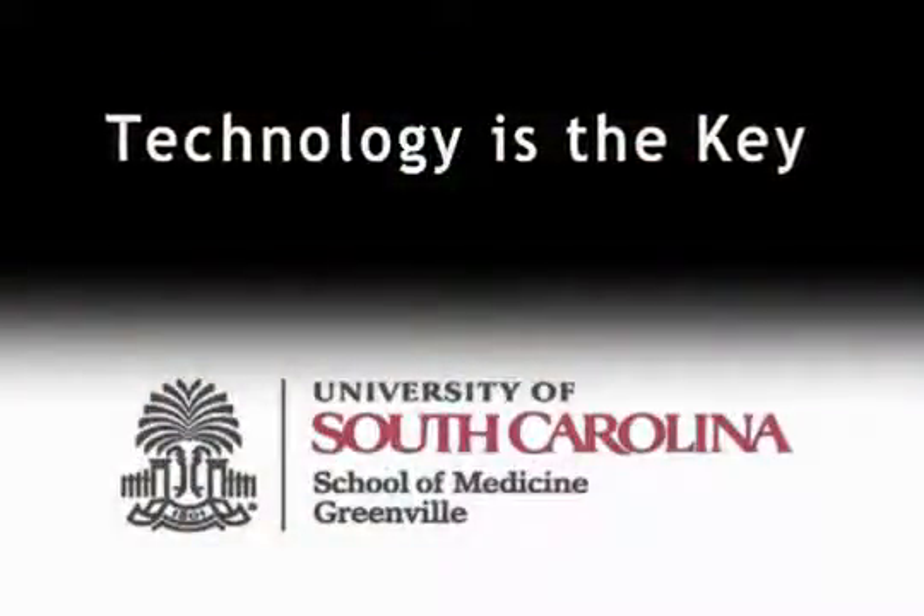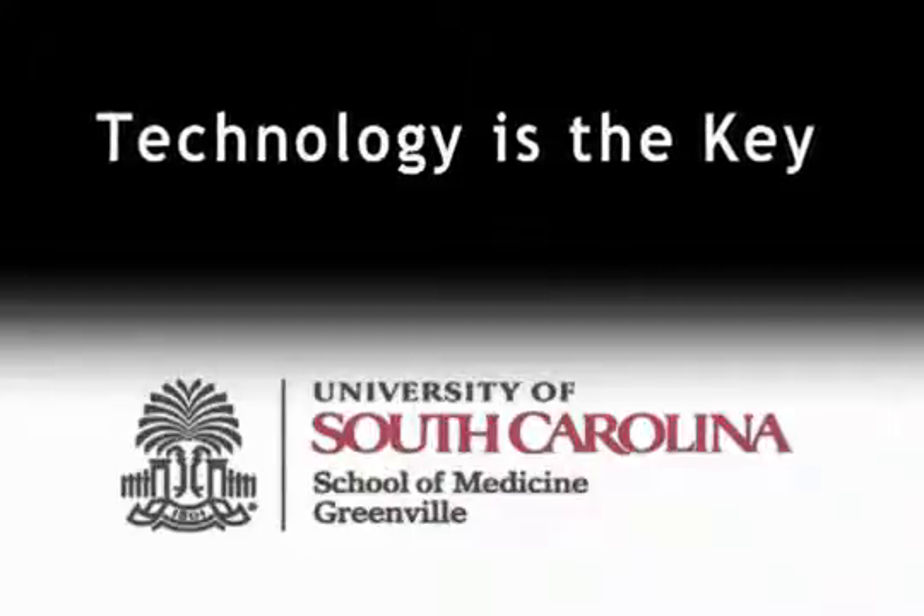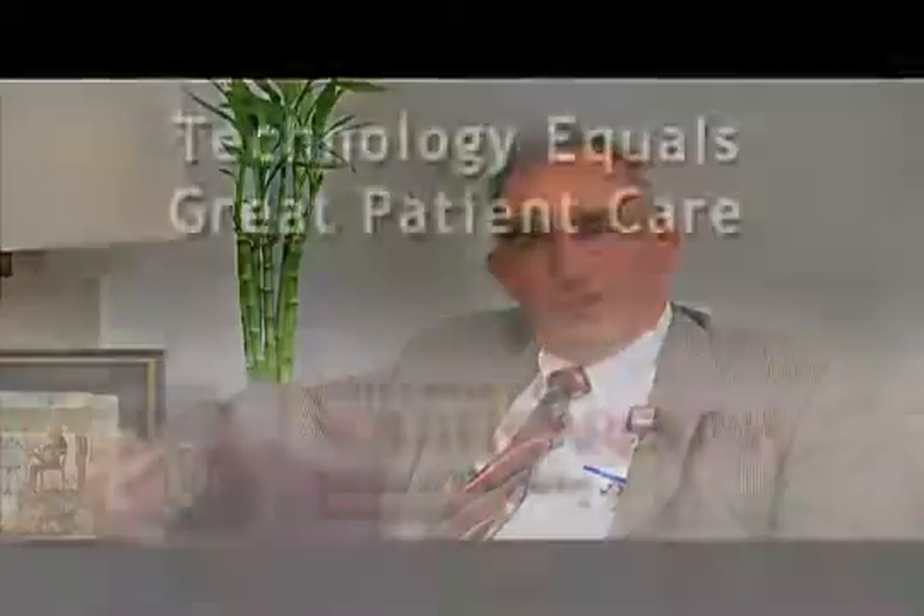This generation of medical students with our first class here is fascinating. We've spent probably the last decade working with physicians trying to get them to embrace technology and get over being intimidated about how to use the devices. This class of students, they all come with two or three devices when they arrive, and we hand them a couple more. So they not only are not intimidated by the devices, they actually can't learn without them.